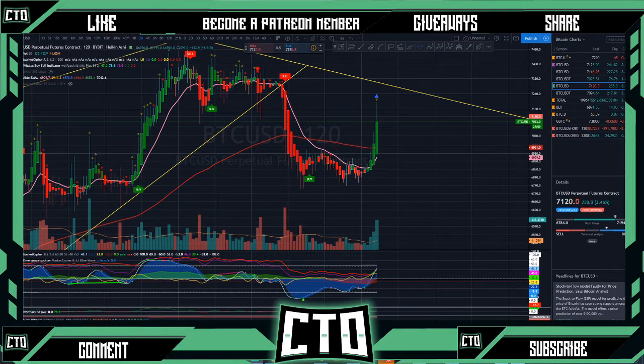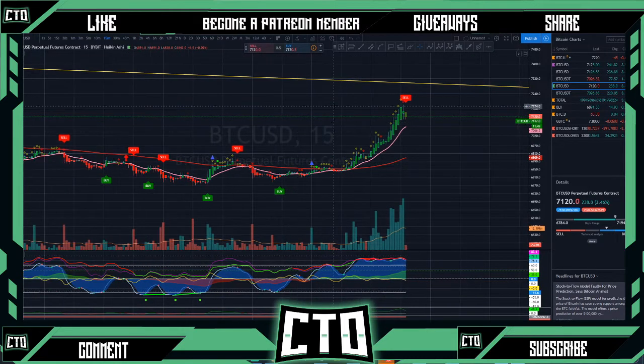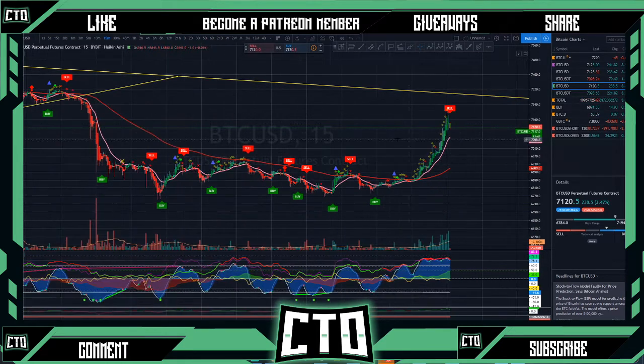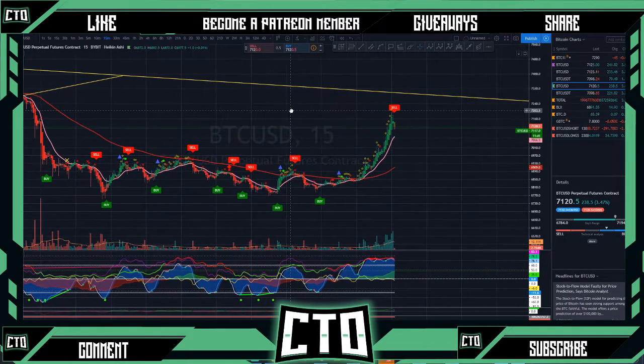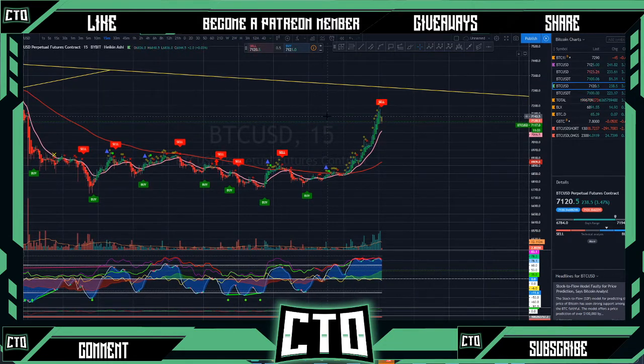Hey everyone, how's it going? Crypto Takeover coming back with another video for y'all this evening. If y'all are brand new to the channel, please like, comment, subscribe, hit the notification bell so that we can all be updated every single video that I make. Bitcoin just had a nice little pump up to almost the 7200 area — let's see what it can do.